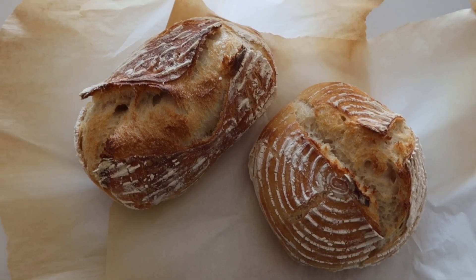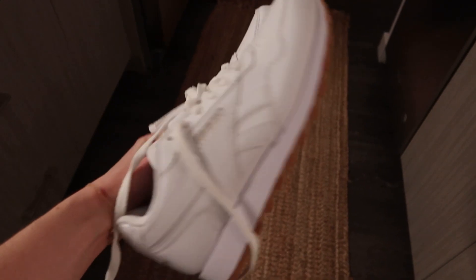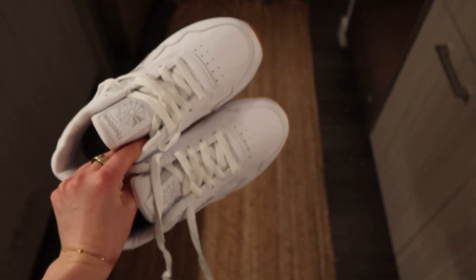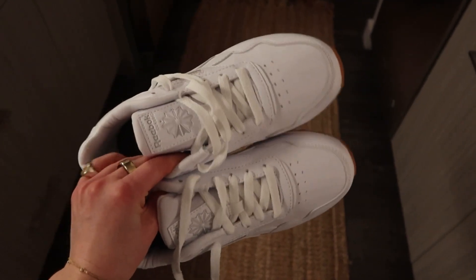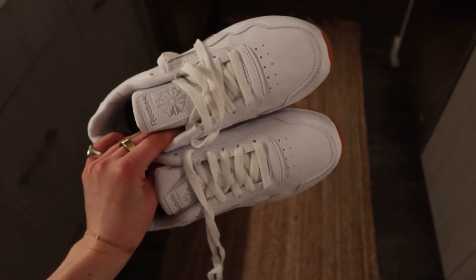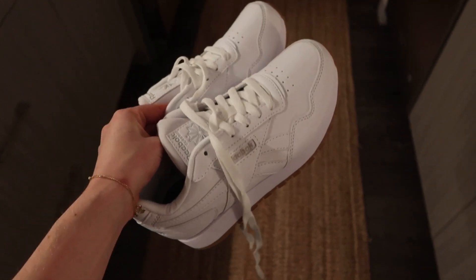I just got a fresh pair of Reeboks because my last ones literally have holes in the backs. I was talking to my sisters and my mom and they would call me out if I was trying to get a new pair before I needed them, but they were all like, 'You need to throw those away ASAP.' So I got these — I think they're called the Princess. I just like classic Reeboks for white shoes; I'm not a big Adidas girl.